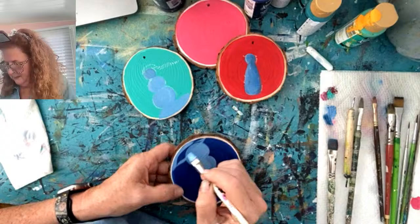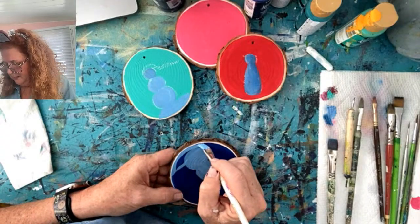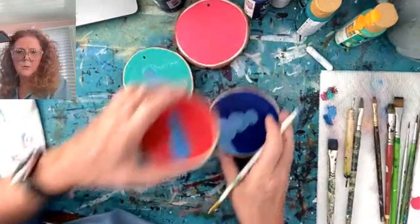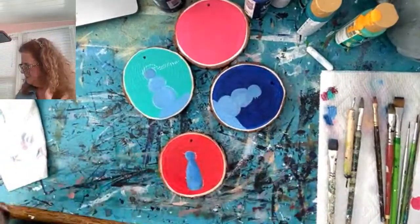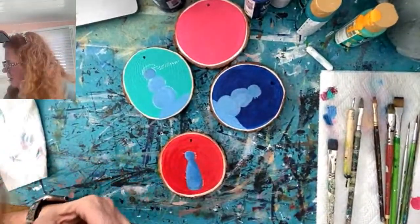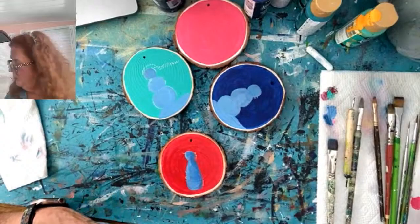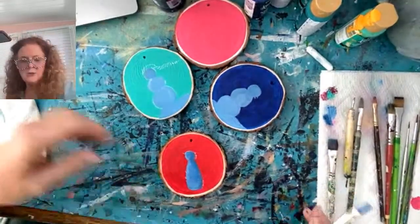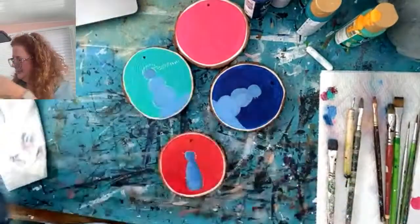My favorite ornaments are gifted ornaments, especially handmade ones. I'm sure whether you're creative or not, you really appreciate that. I dabble in lots of things too — mostly painting — but I love to try new things when I see other creators do something cool and interesting.